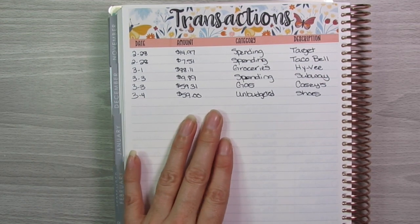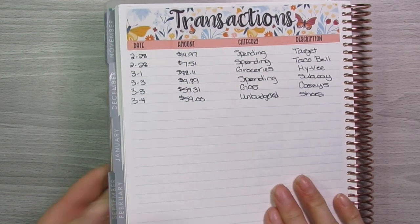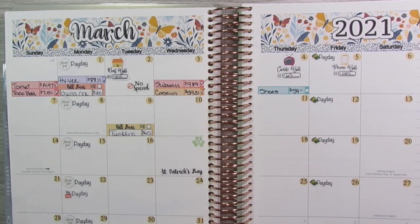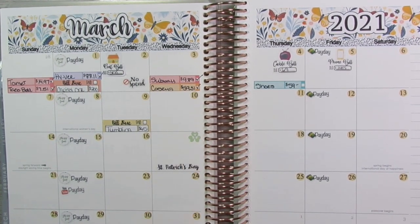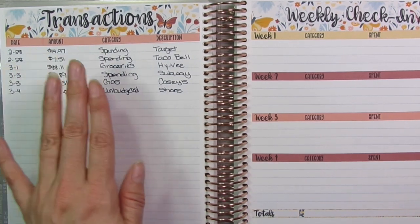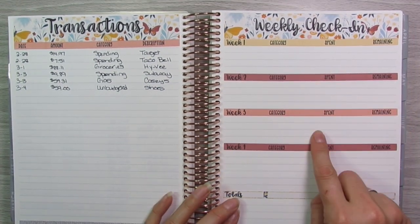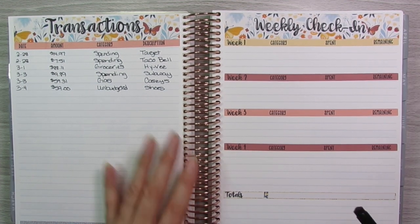These expenses obviously do not include my regular bills — such as rent, TV, phone, or anything like that. It's just the various expenses I have throughout the week. So what I'm going to do is transfer these over to week one in my weekly check-in to total them up, and then I'll do that every single week of the month and total my weekly check-ins at the very bottom when the month is over.